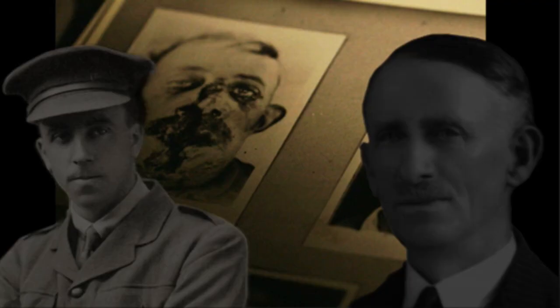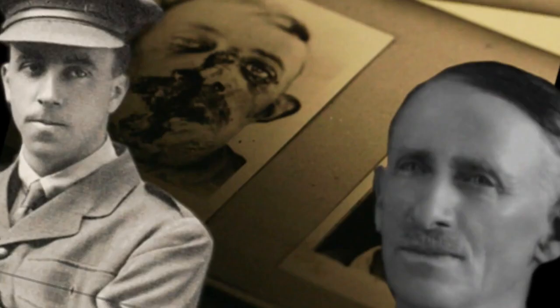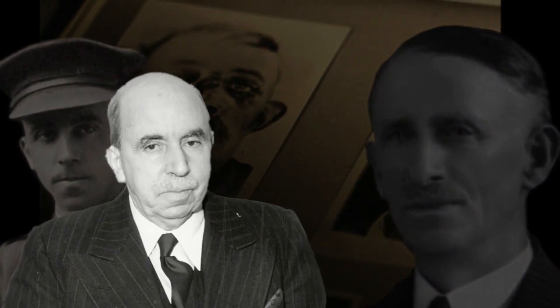Gillies' work extended well beyond the First World War and into the Second World War. Between the wars, he traveled the world, teaching his plastic surgery procedures and establishing his private practice. During the Second World War, he served as a consultant to the British Armed Forces and trained other surgeons in his techniques to assist the injured.